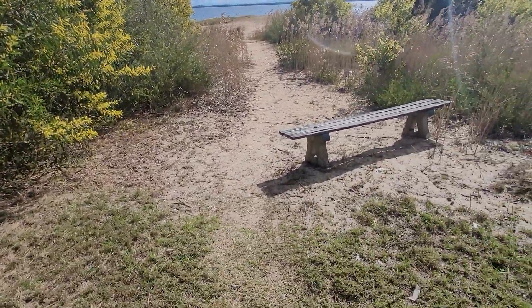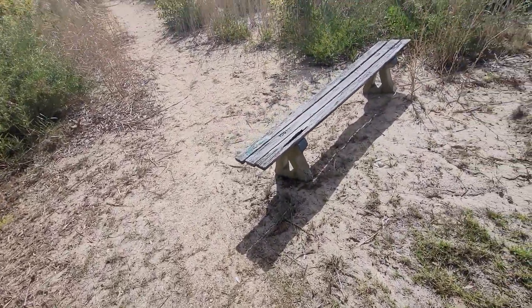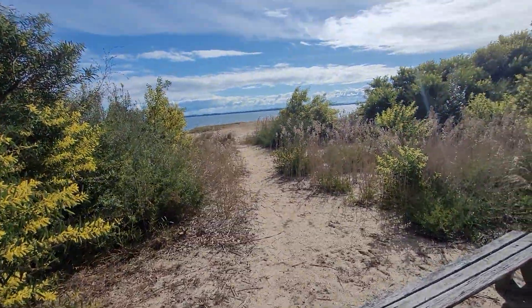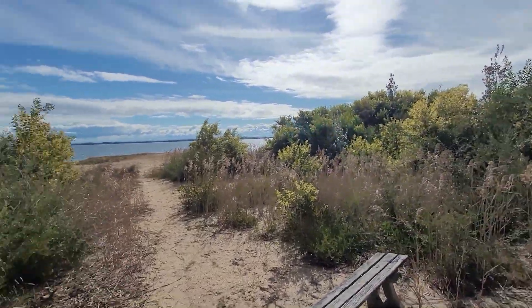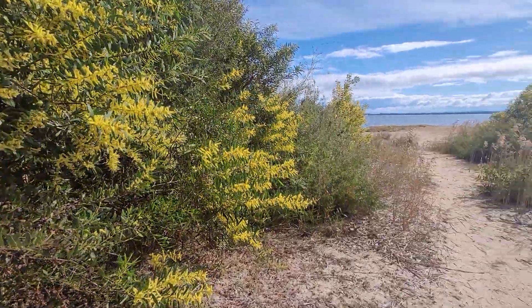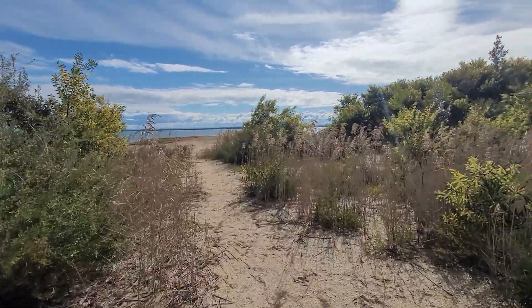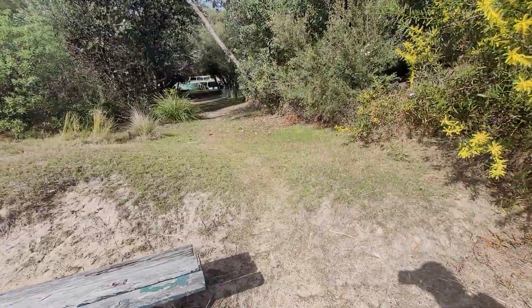Now if I was standing here, where that sleet is, 20, 30, 40 years ago I'd be in water. None of this would be here — none of this green stuff would be here. That tree probably wouldn't be there because it would be too close to the water's edge. I could walk off and go like this, and that's how far I'd be in water, because this is where the beach ended, right in that grassy spot.